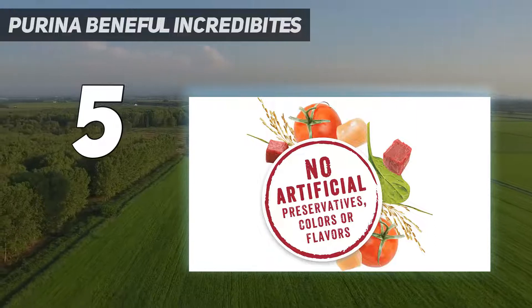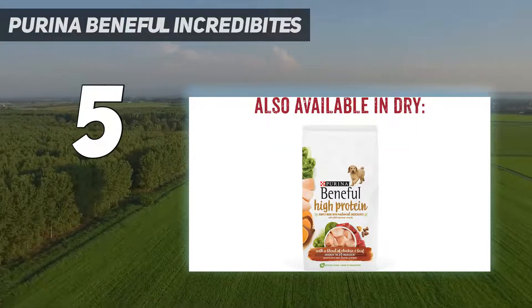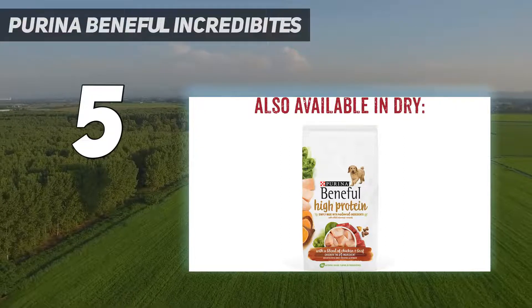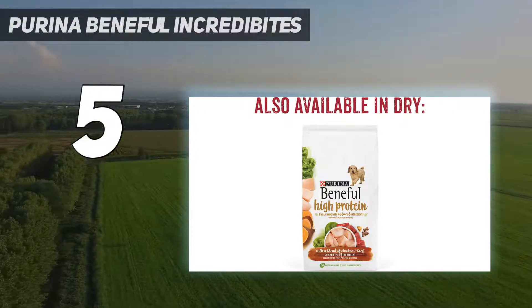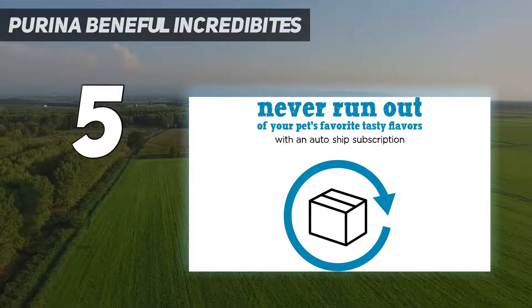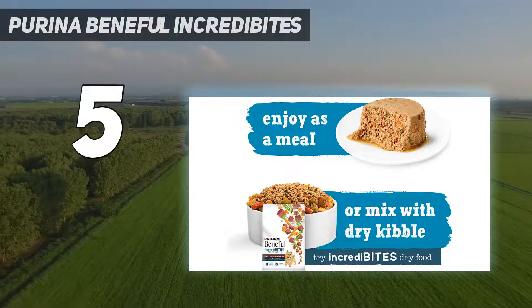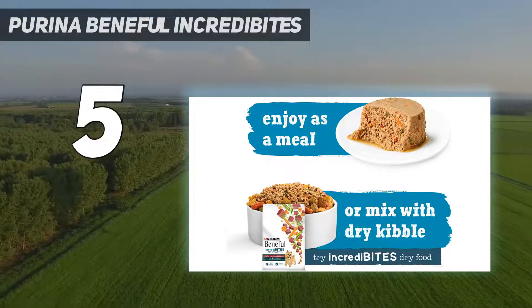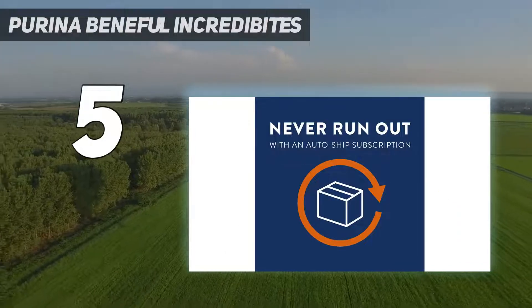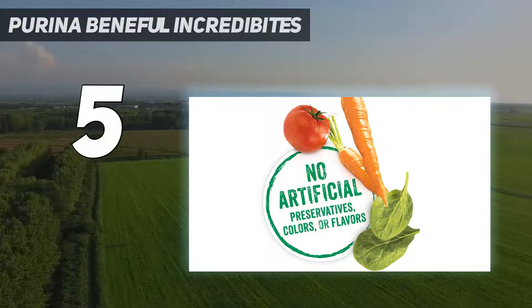The meat is farm-raised and includes healthy veggies and a tasty gravy for a nutritious meal. However, it does contain wheat gluten and meat byproducts, and the main ingredient in the salmon flavor is chicken. Also, while it's always nice to have variety, some picky dogs might not enjoy all the flavors, which can be a waste.